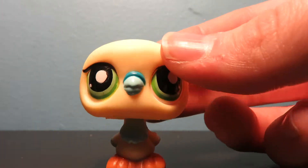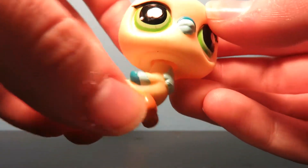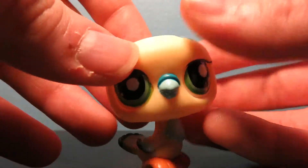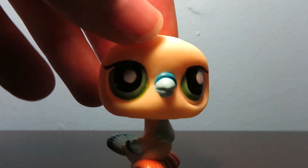This bird I don't really care for. Pigeon? Whatever it is. But it's kind of pretty. I think either my friend gave this to me or it came in a set, a lot of random pets.